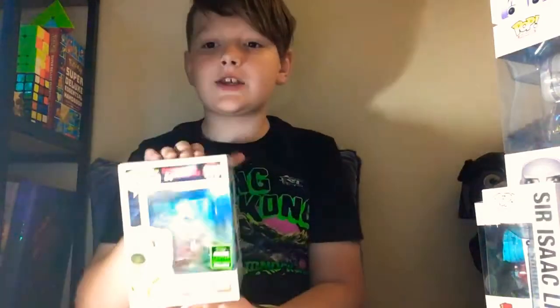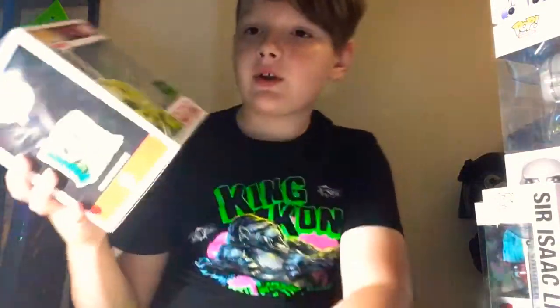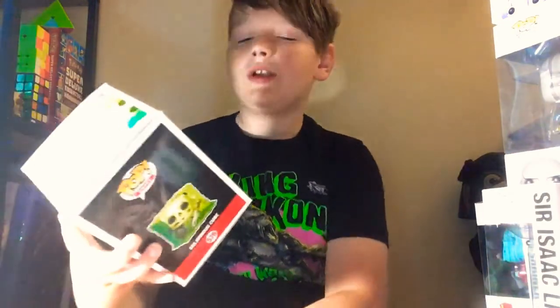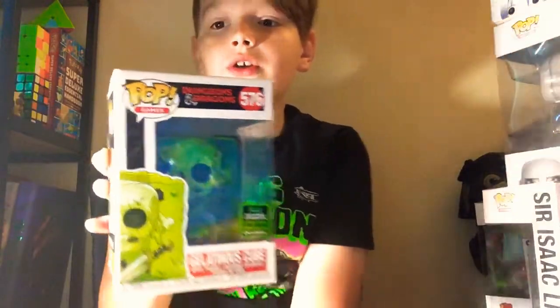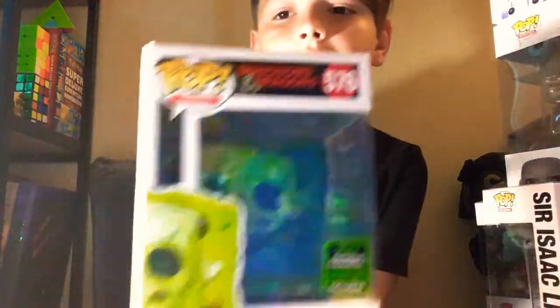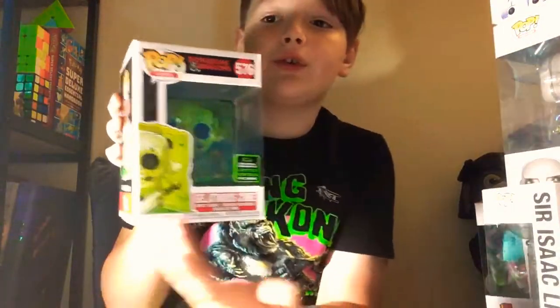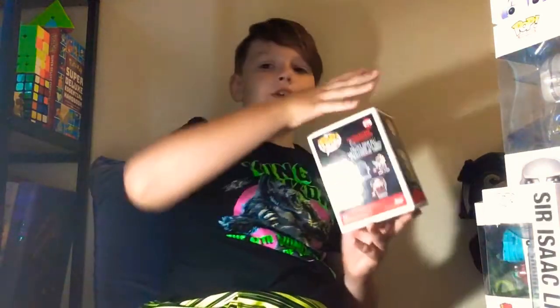Then I have my Gelatinous Cube. This is one of my favorite pops in my collection. It's the 2020 Spring Convention Limited Exclusive. It's really nice — I love D&D. It's a really fun game to play. I really like the Gelatinous Cube, and we actually had a Gelatinous Cube in our campaign.